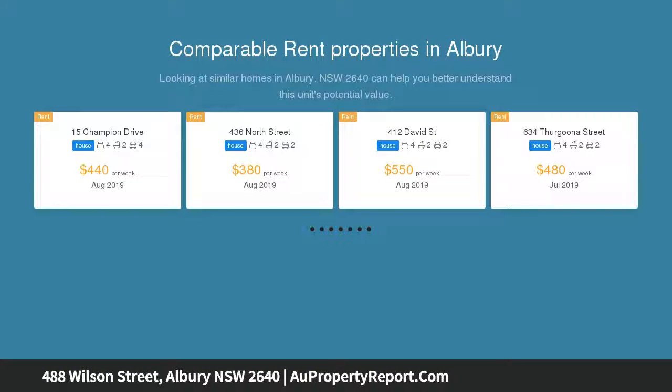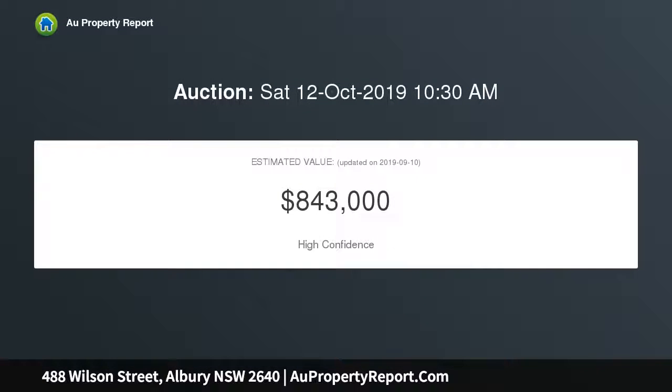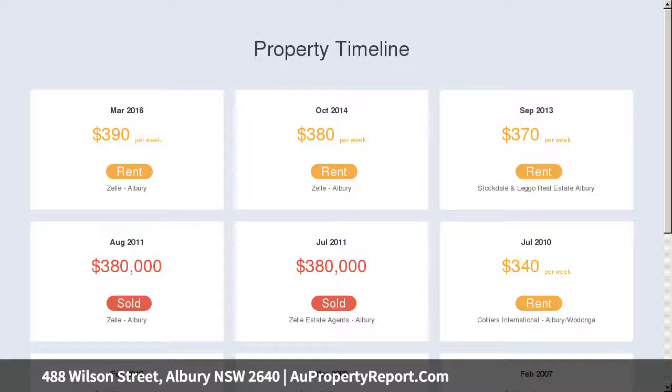Timber floors, kitchen and dining, lounge, four bedrooms, bathroom with bath, two toilets, separate laundry, evaporative cooling, gas heater, refrigerated split system, gas hot plates, cellar, insulated, and a north-facing back garden.